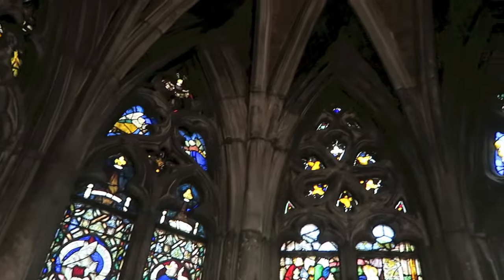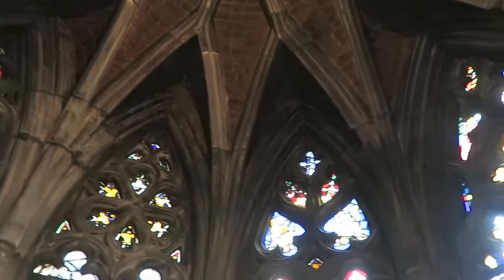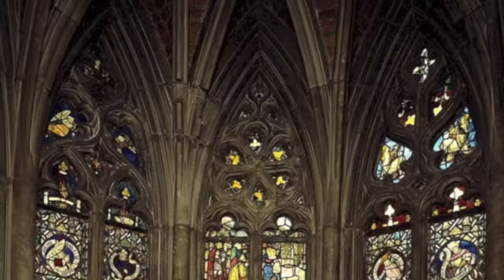One of the highlights in the museum for me was this 16th century French chapel made of limestone with stained glass windows.